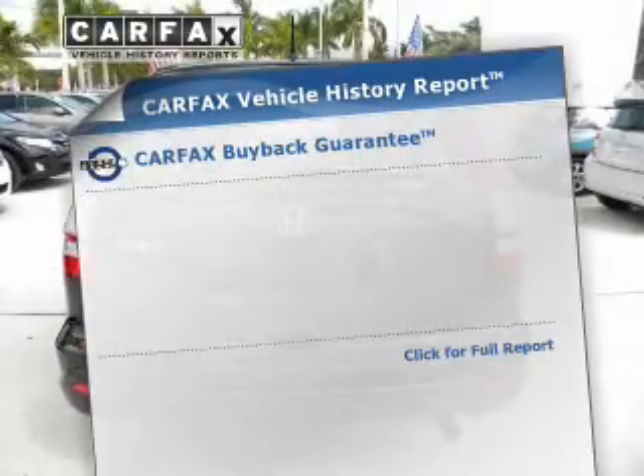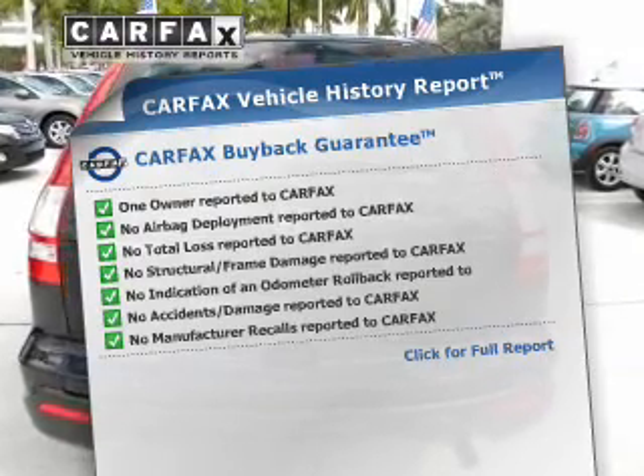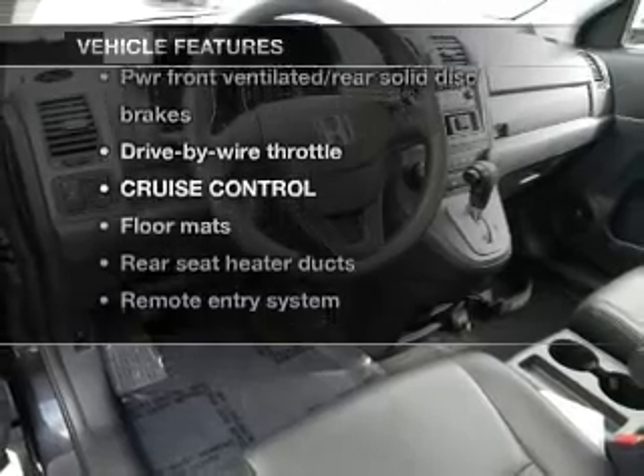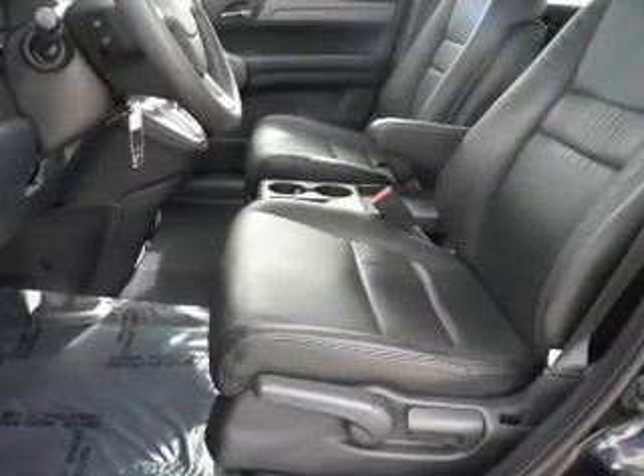Know the history on this ride and greatly reduce your buying risk with the included Carfax Vehicle History Report. Plus enjoy these notable features that are included in this vehicle: power door locks, power windows, power steering, and cruise control.